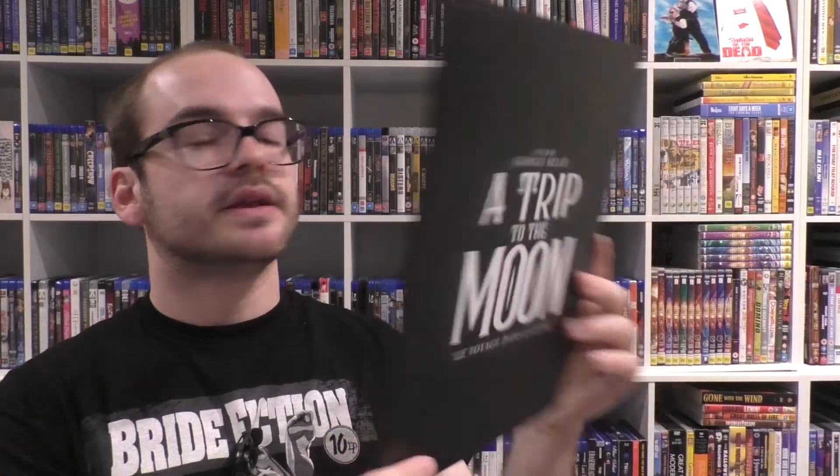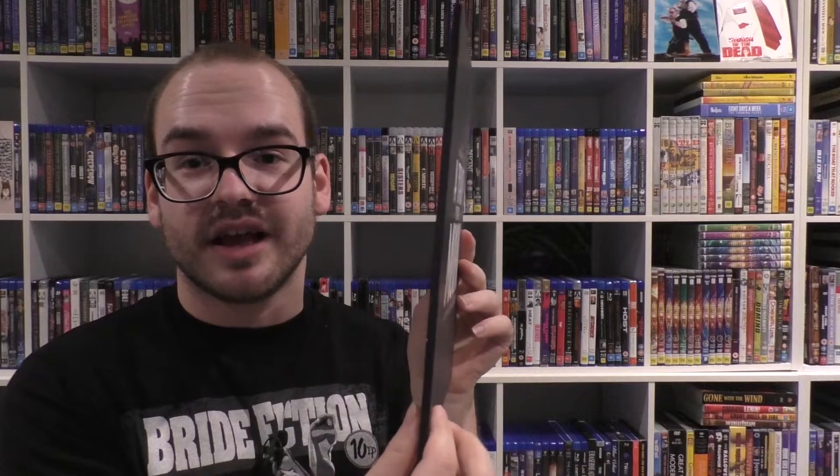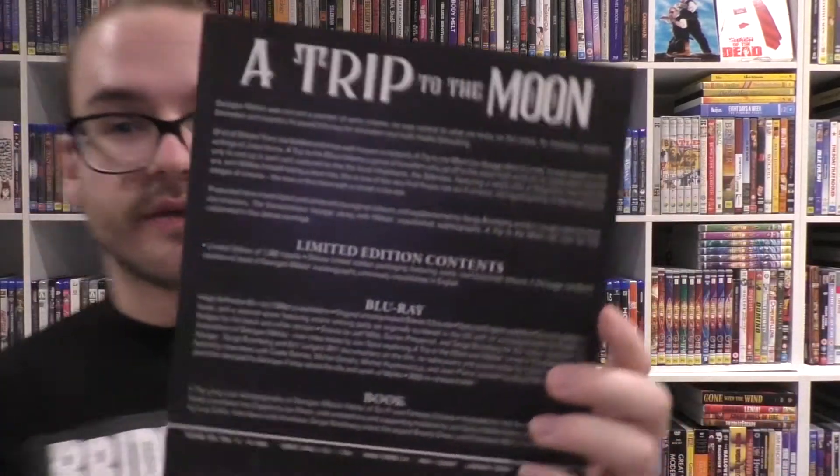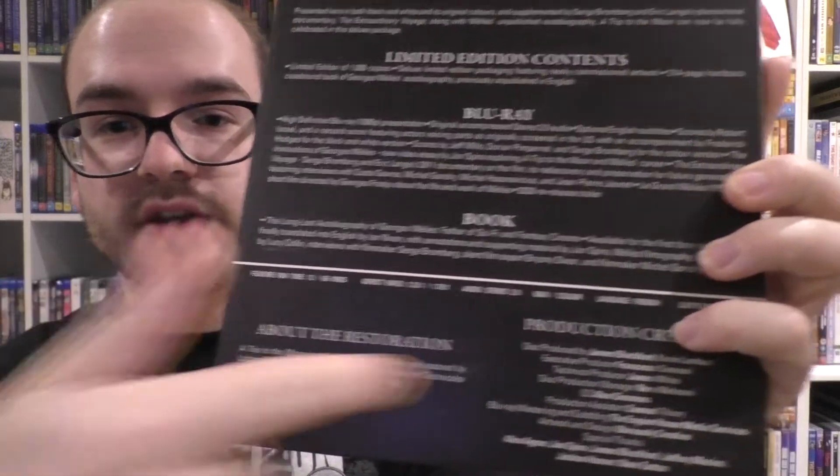But firstly, I'm going to show you what the disc comes in. This is what the disc comes in — it comes in this little book. It's the same size, just thin as hell. So this is A Trip to the Moon, Le Voyage dans la Lune. You've got your Arrow Academy logo. On the back you have all this same text, plus a bit more with the production credits and about the restoration.